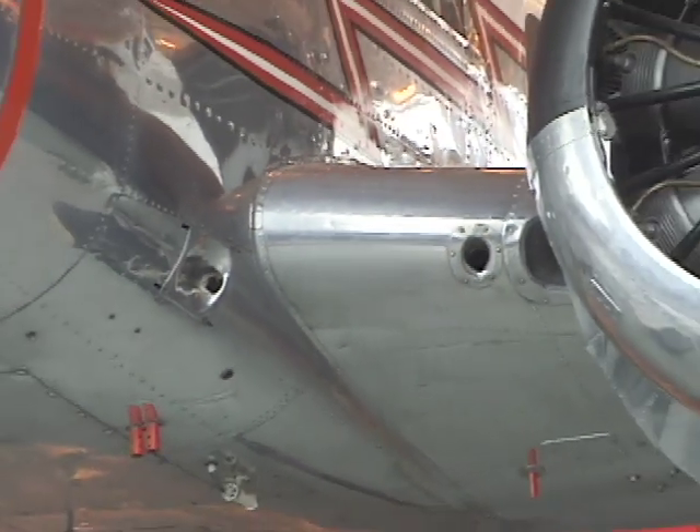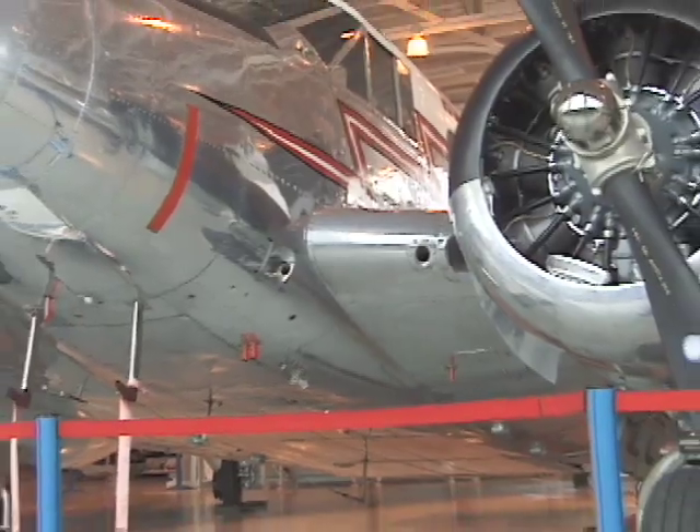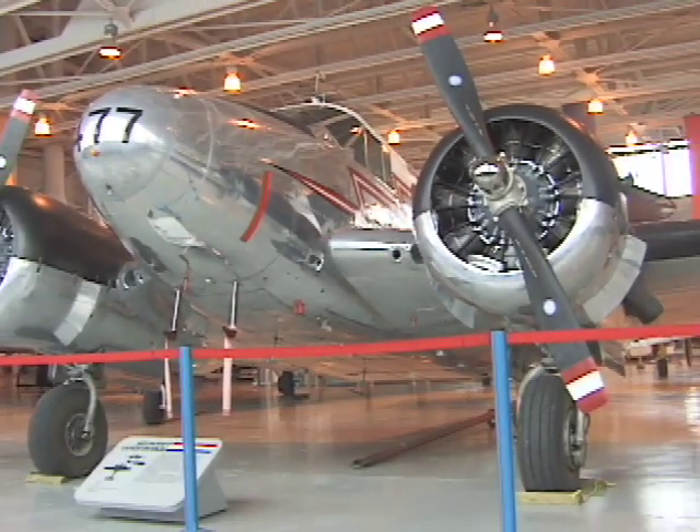Because of the museum's location, you can also view aircraft at the Winnipeg International Airport from the flight deck.